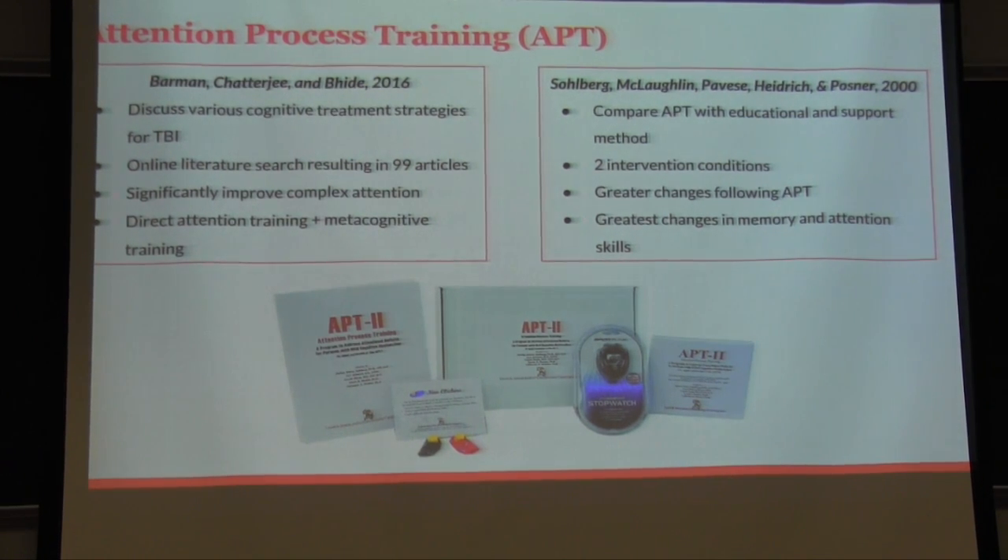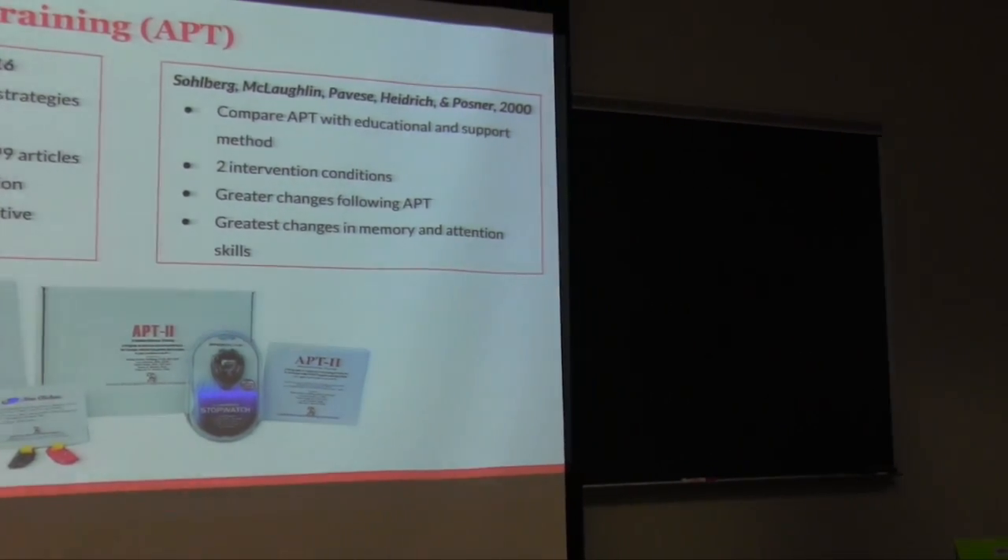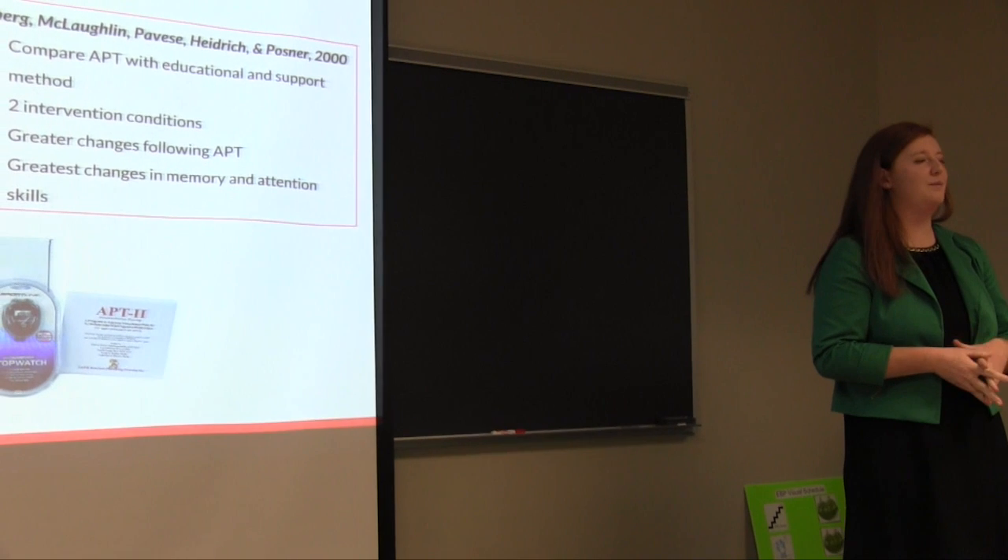Starting with Attention Process Training, or APT — there are multiple versions currently available. The second version uses CDs displayed on a computer, while the newest version, APT-3, is a computer software-based system. This training is extremely customizable, which we thought would be really good for Jason so we can identify his baseline and work up from there. Not only do the attention tasks themselves become more difficult, but the distractors within the tasks also become more complex. This program focuses on five specific areas of attention: focused, selective, sustained, alternating, and divided.